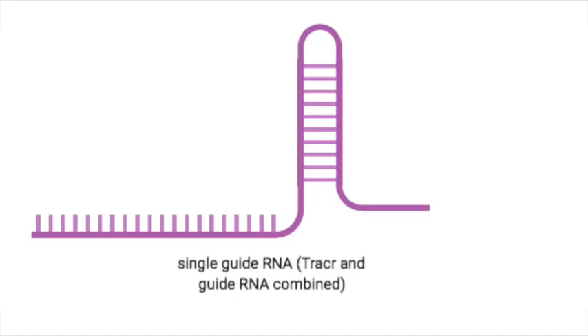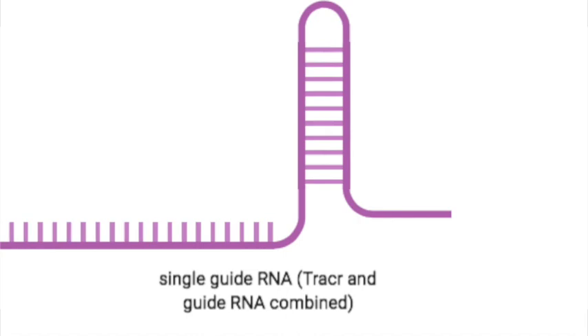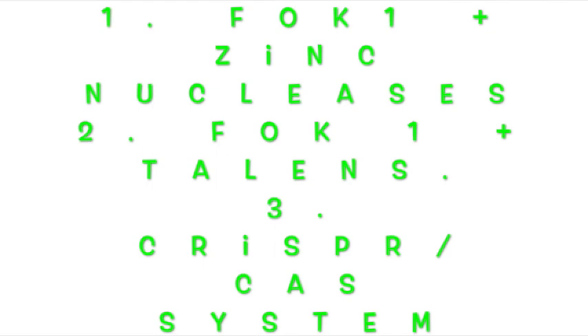We have adopted this system as a technology in the research community to target specific genomic sequences for studies. Note that the synthetic CRISPR-Cas9 tool used in the lab is simplified by linking the tracrRNA with the CRISPR RNA — it's called a single guide RNA, or sgRNA for short. So there you have it: three technologies or tools you can use to make targeted DNA double-stranded breaks in a genome that you wish to edit.